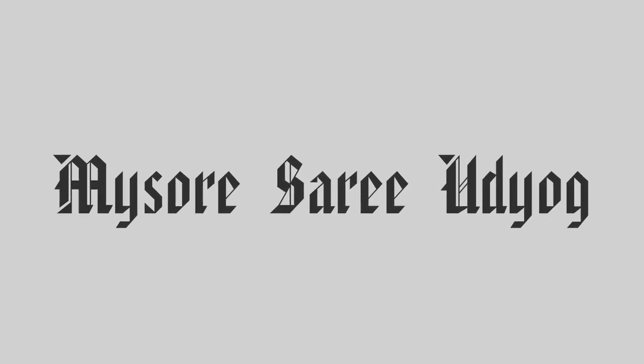Hi everyone, welcome to Mysore Sari Udiyov. We are located in Commercial Street, Bengaluru. For online shopping you can visit our website www.mysore-sari-udiyov.com. To book an appointment for video call shopping, you can contact us on the WhatsApp number given below.